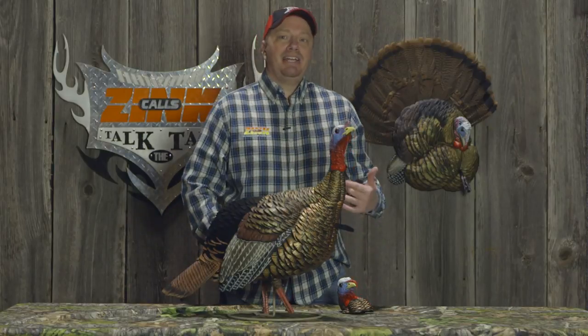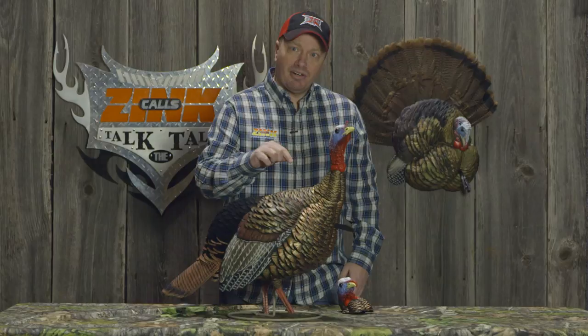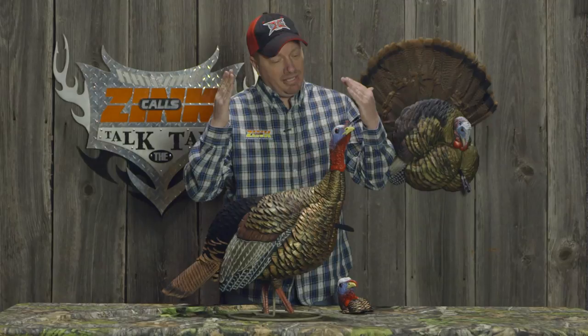At AvianX we're always studying the way turkeys posture and body positions. This new HDR Jake has a very unique head — he's actually looking up, showing sub-dominance. It can be an awesome way to attract gobblers that may be a little bit timid.